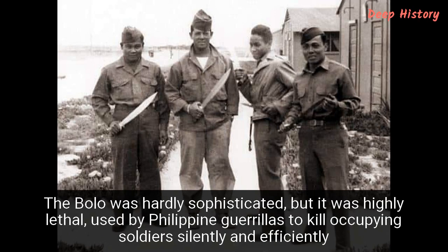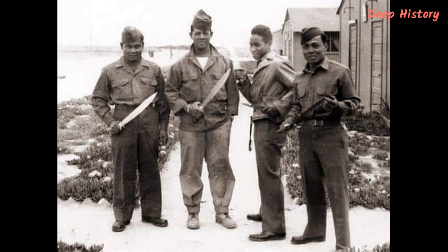Number 6. The Bolo was hardly sophisticated, but it was highly lethal, used by Philippine guerrillas to kill occupying soldiers silently and efficiently. Throughout the Philippine-American War, the Bolo was widely used by Filipino guerrillas, many of whom lacked modern weaponry. They would sneak up on unsuspecting soldiers and use the short, tough blade to stab their enemies in the abdomen or the neck. And some 50 years later, Filipino fighters would again stop using their Bolo knives for farming and instead use them for killing soldiers of the occupying Japanese Imperial Army. So important was the simple but effective weapon to the resistance that a Moro Bolo battalion was established and became one of the most feared units in the jungles of the Philippines. So effective was the Bolo as a weapon for close-quarters combat that American soldiers took the knives with them once the Philippine-American War had been lost.